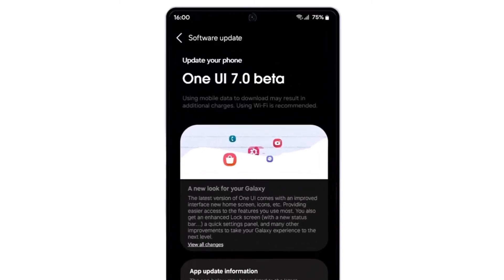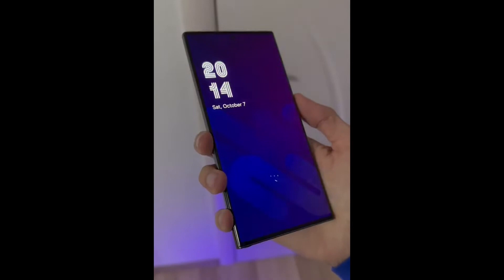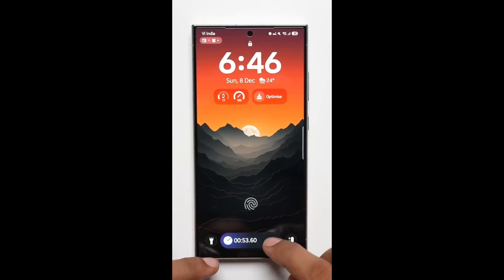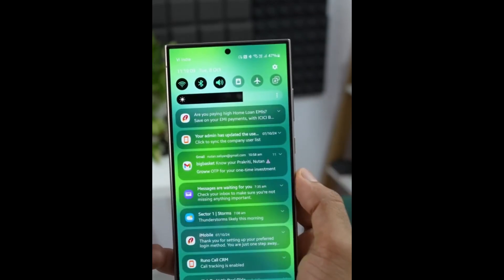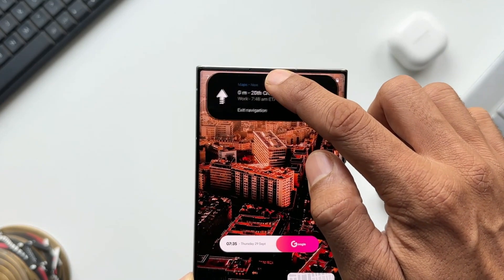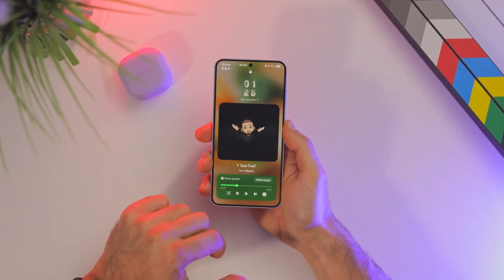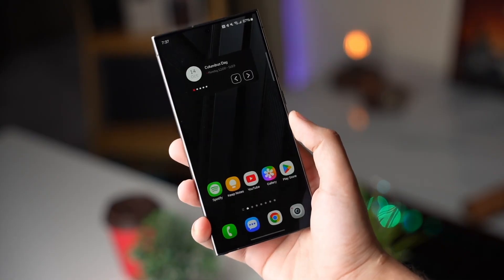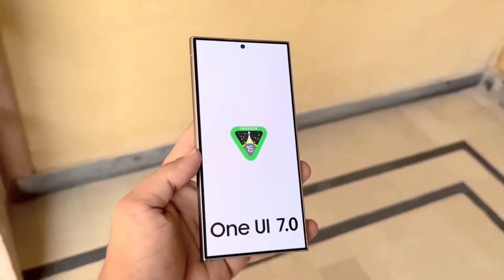The journey started with the beta rollout on the Galaxy S24 series, and the buzz hasn't stopped since. Early previews have showcased jaw-dropping features like revamped lock screen shortcuts that not only look stunning but function seamlessly. Imagine tapping a simple pill-shaped icon and watching it morph into a widget offering multiple options before transitioning back.